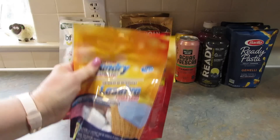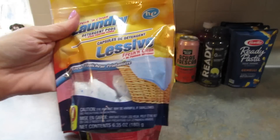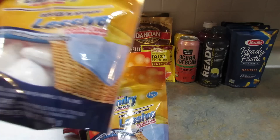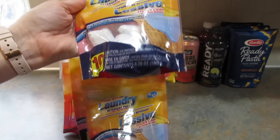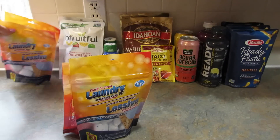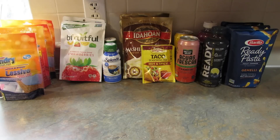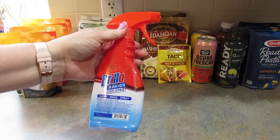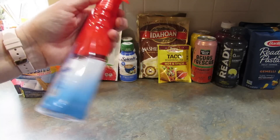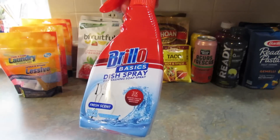Next I got four of these Fresh and Clean laundry detergent pods. I use these for dog blankets and towels, and I go through them pretty quickly because I use two or three per load. The store had a lot of them so I grabbed four. I also got one of the Brillo Basics dish spray — it's 10 fluid ounces and says 'clean rinse spray.'